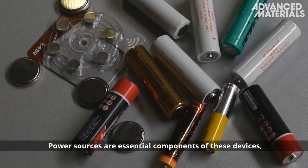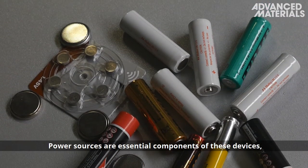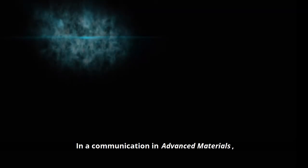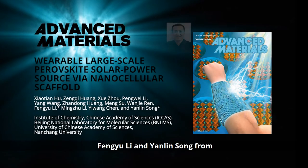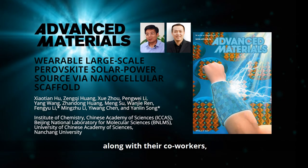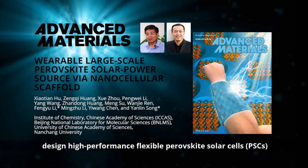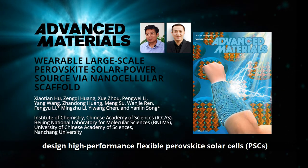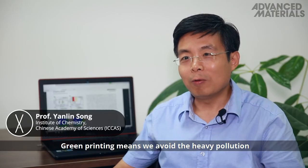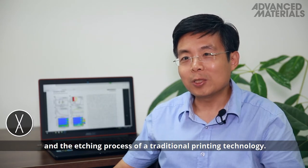Power sources are essential components of these devices, and solar cells have the potential to replace batteries. In a communication in Advanced Materials, Feng Yu Li and Yan Lin Song from the Chinese Academy of Sciences, along with their co-workers, design high-performance flexible perovskite solar cells, or PSCs, using green printing technology. Green printing means we avoid the heavy pollution and etching process of traditional printing technology.